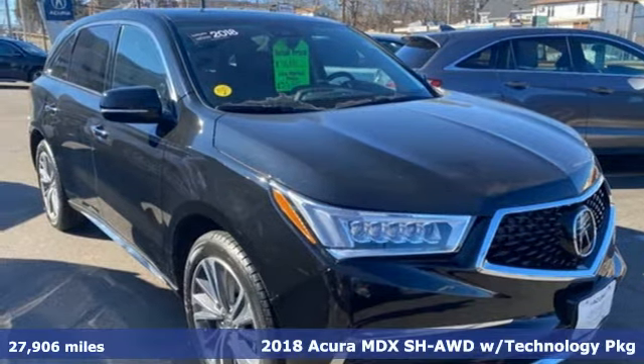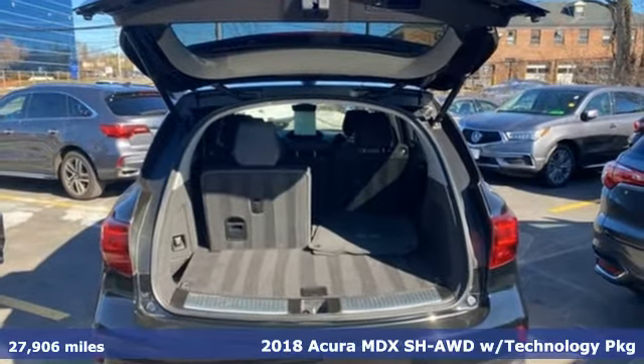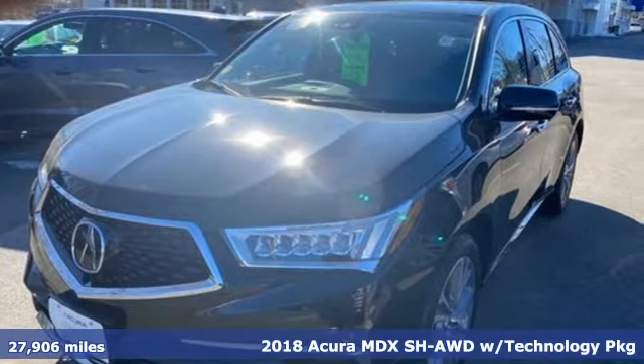Here's a 2018 Acura MDX. It breaks all the rules. It checks all the boxes. It defines Acura precision crafted performance.